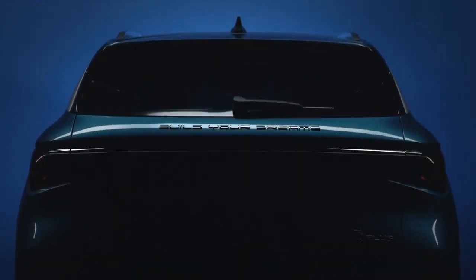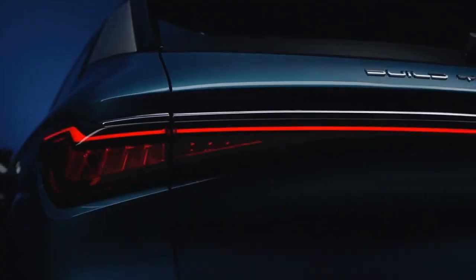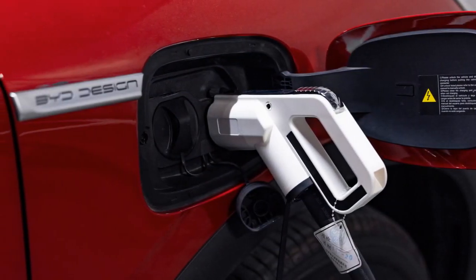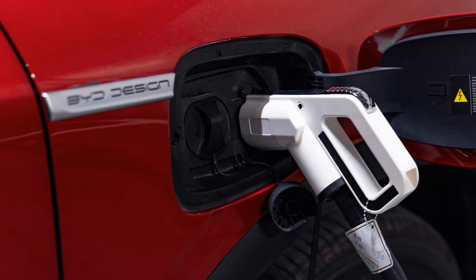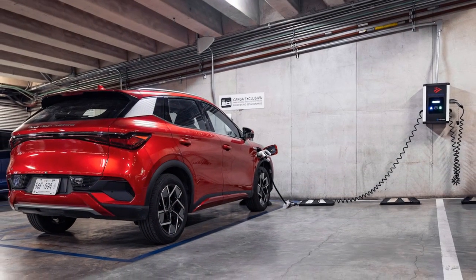5. Handling — electric vehicles often have a low center of gravity due to the placement of heavy battery packs, which contributes to stable and responsive handling. The 2024 BYD Yuan Plus benefits from this characteristic, providing agile and confident handling, especially in corners and tight maneuvers.